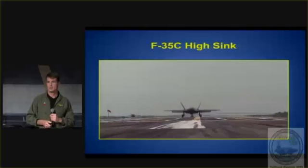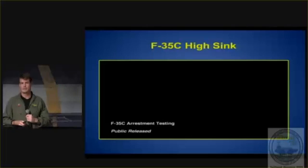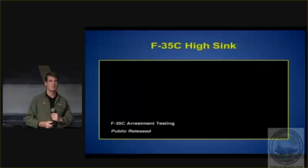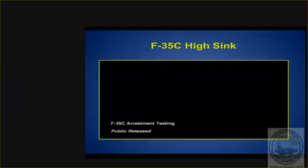We land pretty hard. Engaging speeds are up around 145 to 150 knots, so it's a very dynamic arrestment. On the ship, obviously with the wind over deck and the ship moving, your engaging speeds are more like in the 120s. Not to mention we're landing about twice as hard as you would normally land — 21 feet per second is about 1,230 feet per minute. You're probably used to landing at 600 to 700 feet per minute on the boat.